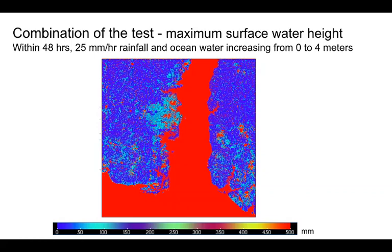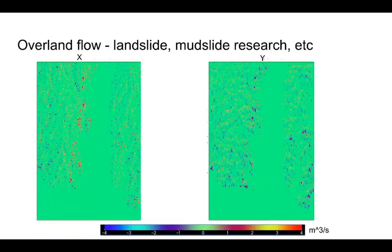In this test, the information is available in a 100-meter grid cell. Users can increase the land routing resolution, such as 50 meters or 30 meters, to get higher resolution data. The 25 millimeter per hour precipitation has been used, but users can also increase to 50 millimeters per hour for much stronger precipitation strength. We output the overland flow: the left is in the x direction, the right is in the y direction. Those can be used for research such as landslide and mudslide.